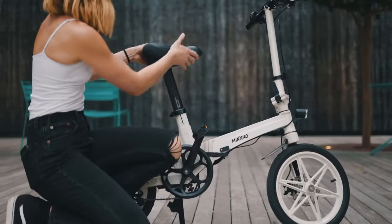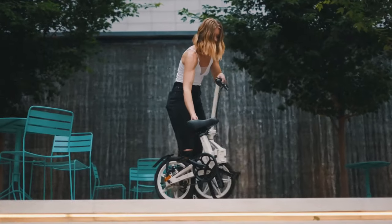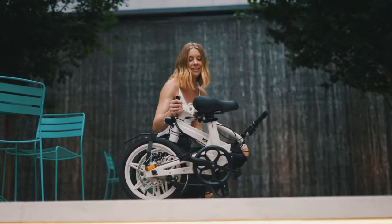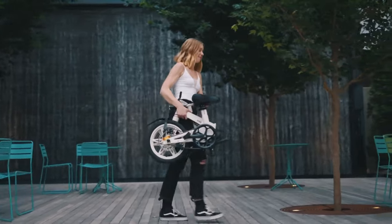But we knew weight was only half the equation for portability. The MiniZag Ultra employs our industry-leading folding technology to reduce its size for easy storage and transport. With a minute folding size, it can easily be stored wherever you are, leaving you the space to do what you enjoy.